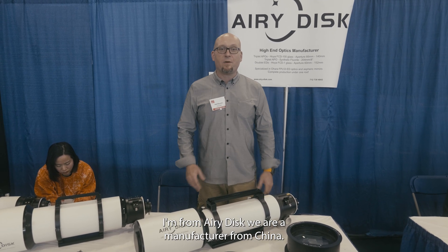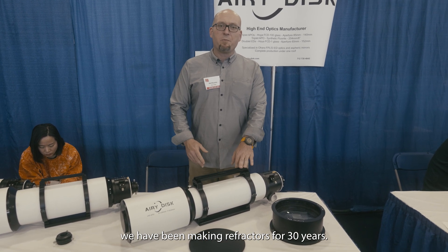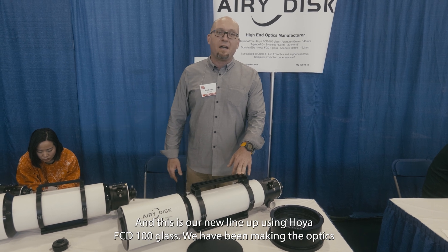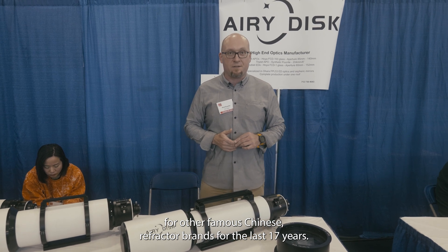Hello, my name is Rolf. I'm from Airy Disk — we're a manufacturer from China making refractors. We have been making refractors for 30 years, and this is our new lineup using Hoya FCD100 glass. We've been making optics for other famous Chinese refractor brands for the last 17 years.